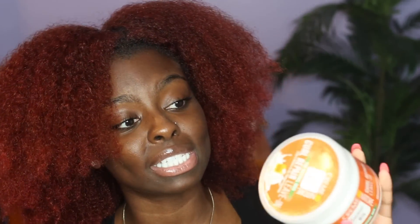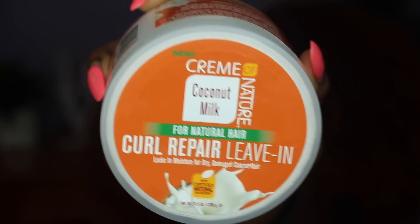It does say to pair it with your favorite leave-in conditioner, so I have my trusty Curl Repair leave-in by Clean of Nature. All I'm gonna do is put my leave-in conditioner throughout my hair and then come back — you guys don't need to see me do that, you've seen me do it already. Okay, so my hair is all leave-in conditioned and I oiled my scalp and all that, so I'm gonna go ahead and open this.